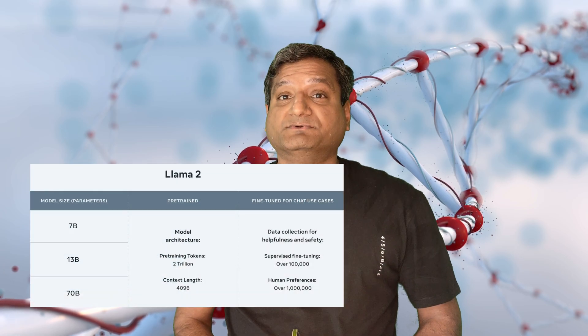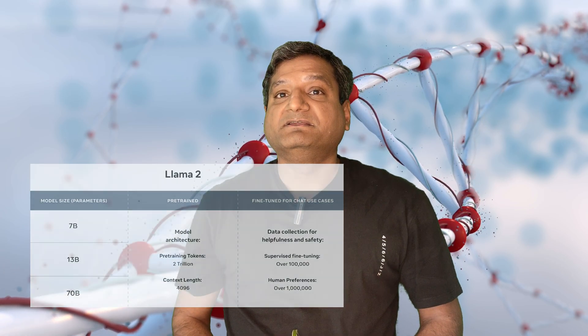Meta's LLaMA 2 scaled up to 70 billion, with LLaMA 3 expected to hit 400 billion. Meanwhile, efficiency champions like Mistral-7B prove smaller models can punch above their weight.